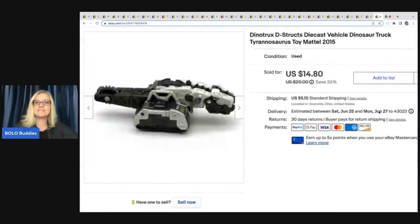The next item is this Dino Trucks D-Strucks diecast vehicle dinosaur. I got it in a mystery box from a thrift store and sold it for a best offer of $10 plus shipping.